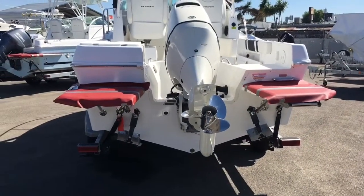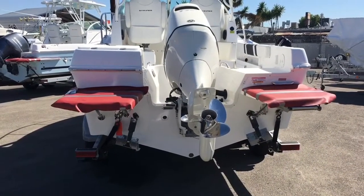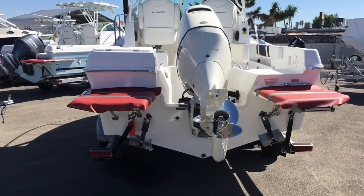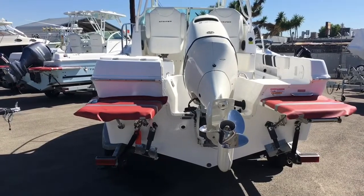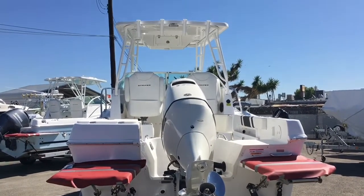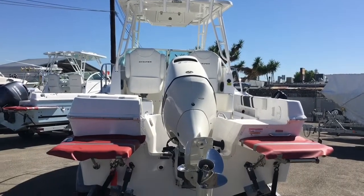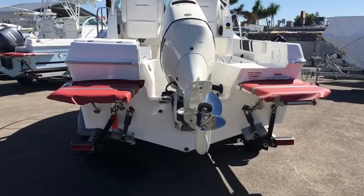It's got dual swim steps with a deep water boat boarding ladder. The red covering is just to protect the mat from foot traffic here at the dealership — we had that question from the last viewer.